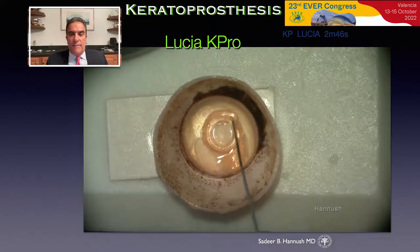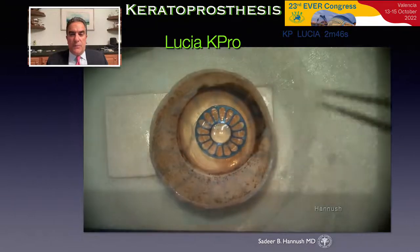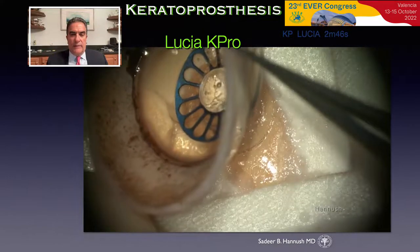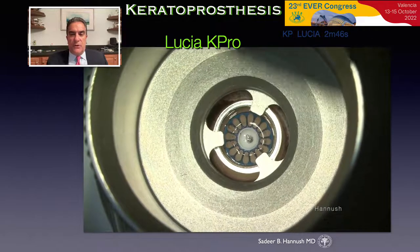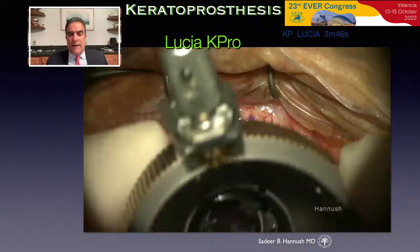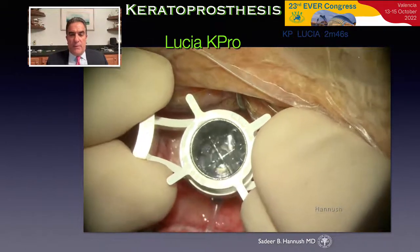The prosthesis was assembled around the donor tissue. The front plate including the optical element was placed on the anterior surface of the donor tissue. The titanium ring, in this case blue, was placed on the posterior surface and clicked into position. An 8.75-millimeter trephine was then used to punch the donor cornea. The prosthesis and the donor corneal tissue were perfectly aligned. A Hessburg-Barron trephine was then used to perform an 8.0-millimeter trephination of the recipient.